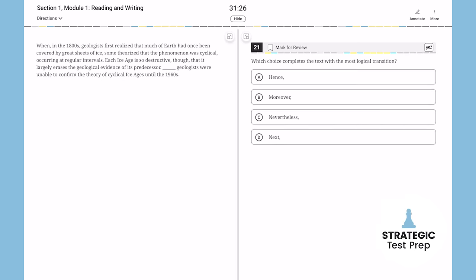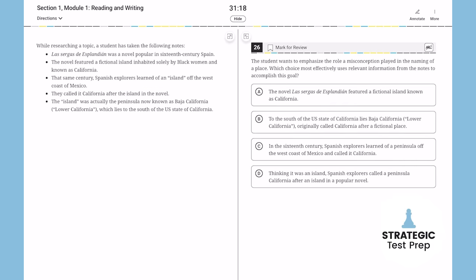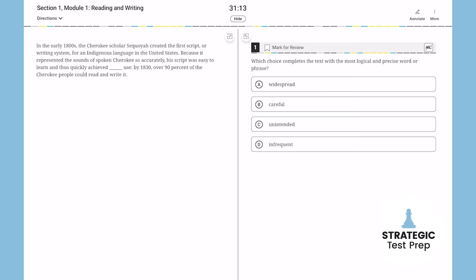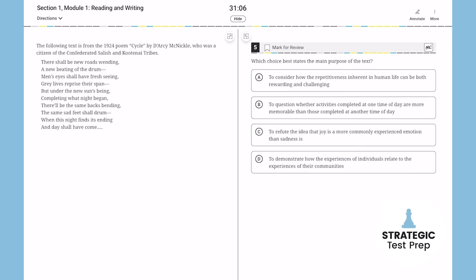These take less time, you can get them out of the way, and then you can spend more time and energy on the harder, more intensive reading questions. The math gets progressively harder as you go, so you can re-engineer the English sections to make them progressively harder as you go as well.